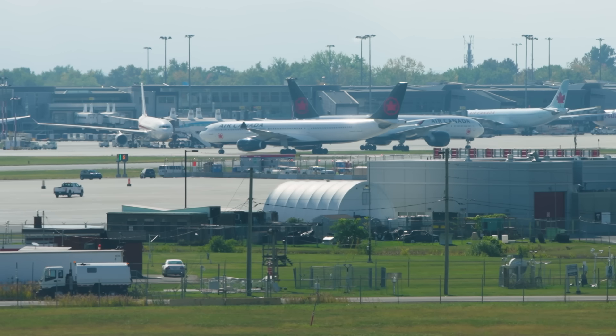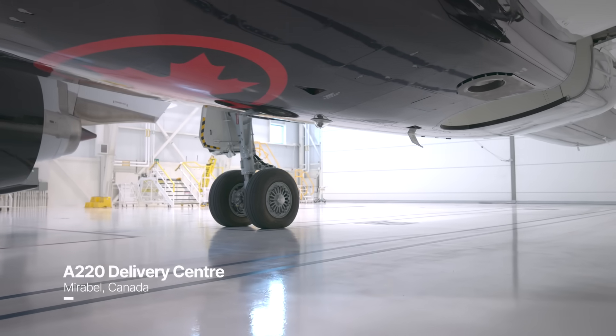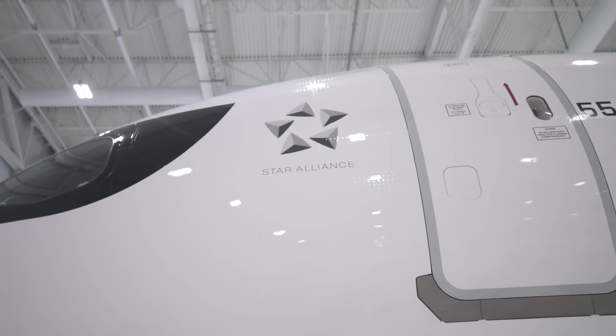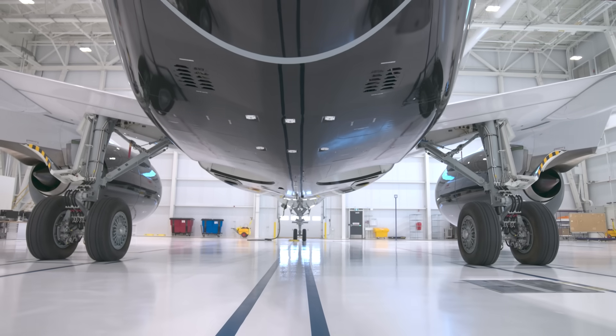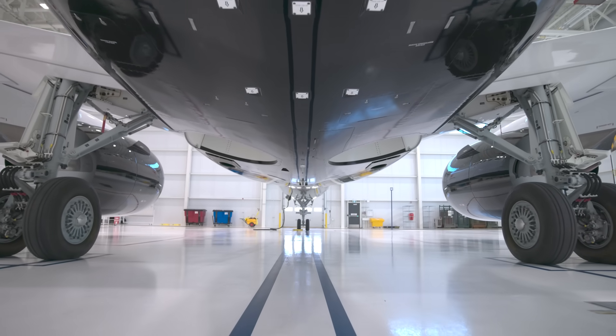Toronto being our number one hub, Vancouver being number two, and Montreal being number three. Given the amazing geography that we have here in Canada, basically almost every single flight that leaves out of Mexico or the US overflies Canadian airspace.